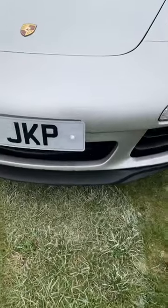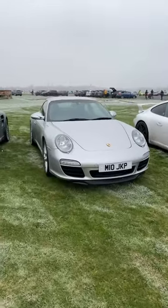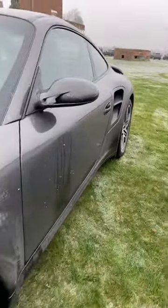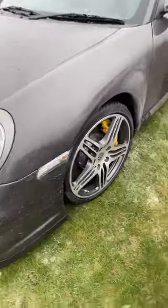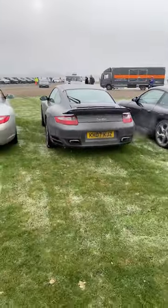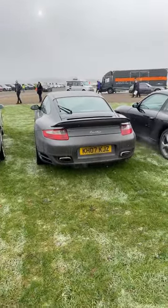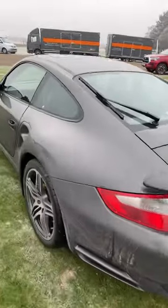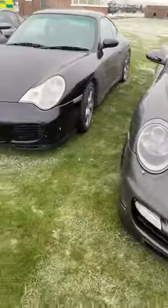This second 997.2 C2S has PCCBs — rare on the C2S, it has to be said — and what looks like a 991 front lip on it. Same era, same car essentially, but very different. Then we've got forced induction — a 997 Turbo — these are such good value for money. This one has an amazing spec: ceramics, and it's a gen one manual. There are not too many 997 Turbos in manual. It's my good friend Nigel's car and it is a real stunner.